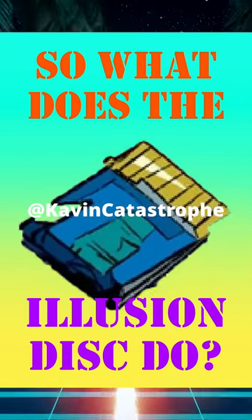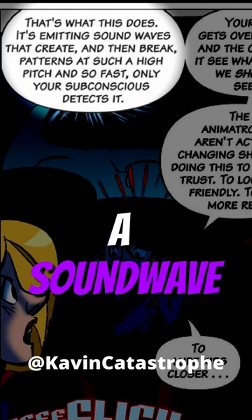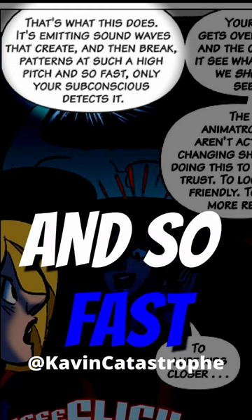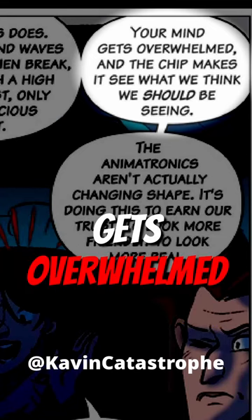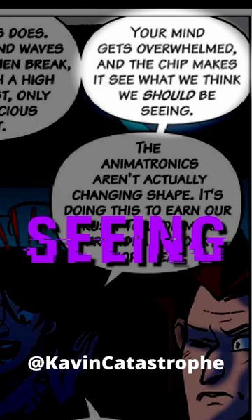So, what does the illusion disc do? What the illusion disc does is that it emits sound waves that create and then break patterns at such a high pitch and so fast, only your subconscious can detect it. Your mind gets overwhelmed and it makes you see what you think you should be seeing.